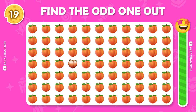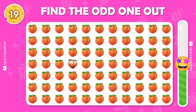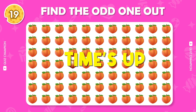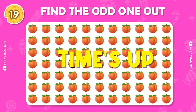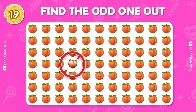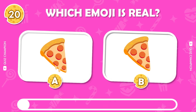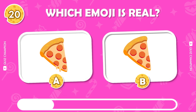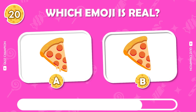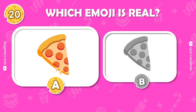Next question, are you ready? Can you guess the real one? Yes, it is correct.